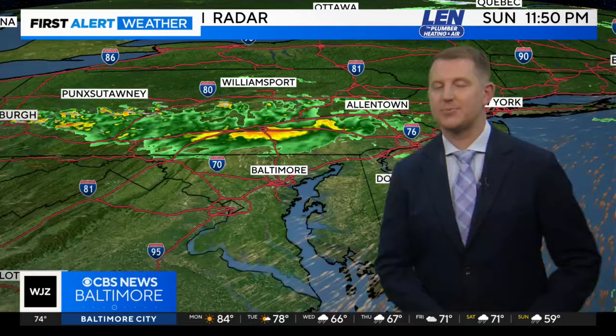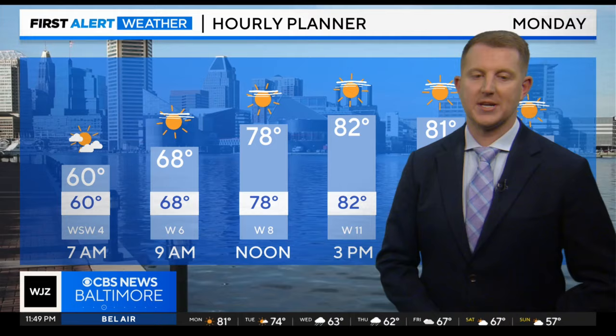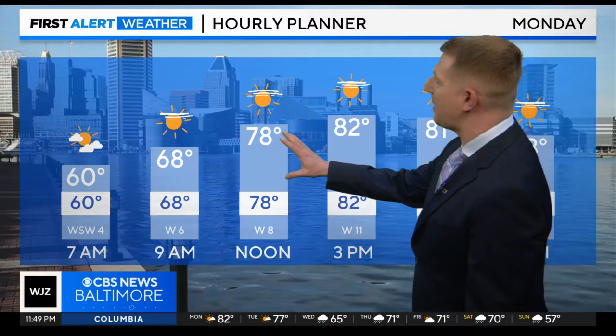74 degrees in town right now — it's a warm night. We won't fall that much thanks to this cold front. You can see the wind arrow is still out of the south. This line of heavy showers and thunderstorms is weakening and continuing to weaken, so really not an issue for tonight or into the day tomorrow. We start off at a nice comfortable 60 degrees at 7 in the morning and we're climbing from there.